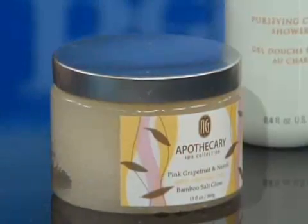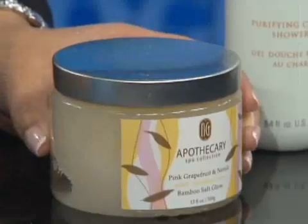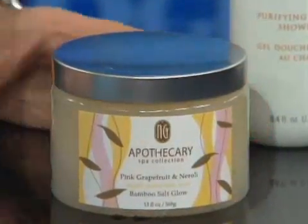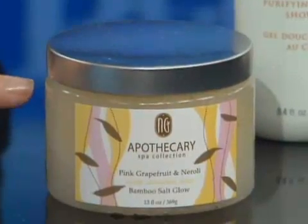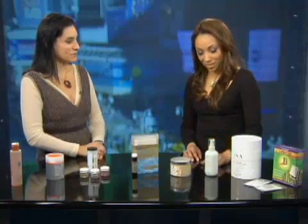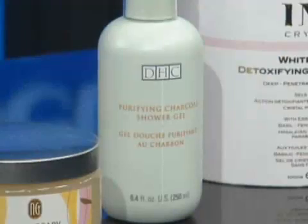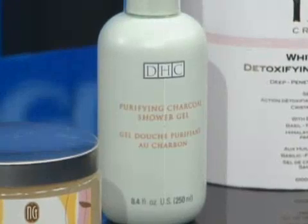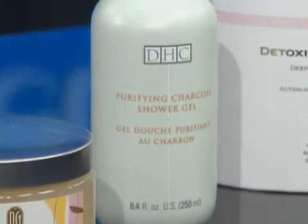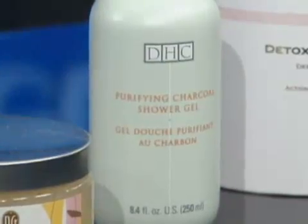Next, with $26, this is from NG Spa. It's a salt scrub. It's got grapefruit and bamboo in it. You've got to scrub off all the dead skin before you start putting in the good stuff. And also for the body, this is a shower gel from DHC — a purifying shower gel. It has active charcoal in it, which binds to toxins. This one is $12.50.